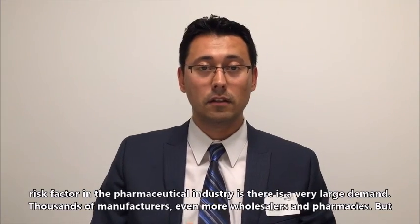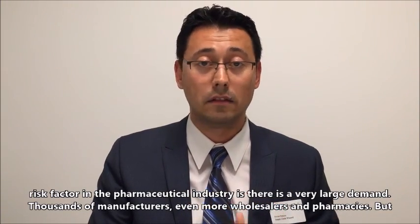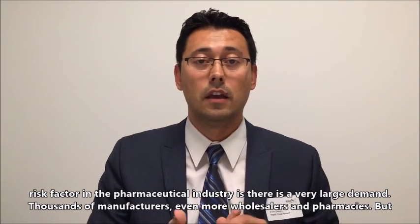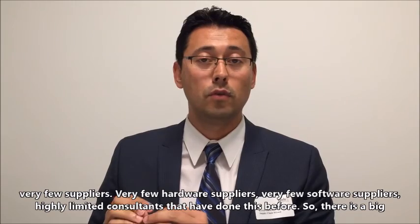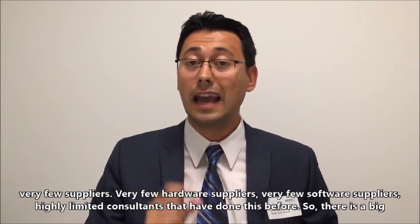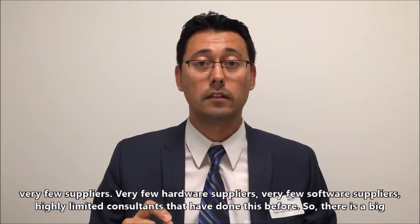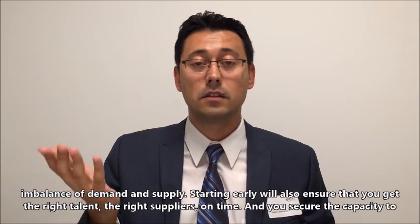One important risk factor in the pharmaceutical industry is that there is a very large demand — thousands of manufacturers, even more wholesalers and pharmacies — but very few suppliers: very few hardware suppliers, very few software suppliers, and highly limited talent and consultants who have done this before. So there's a big imbalance of demand and supply.